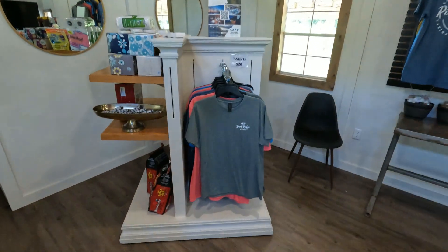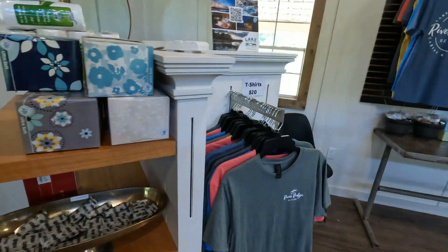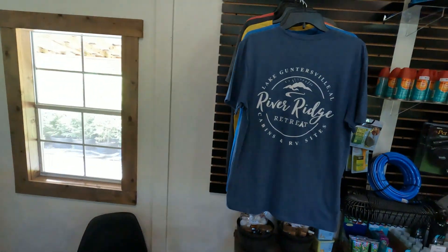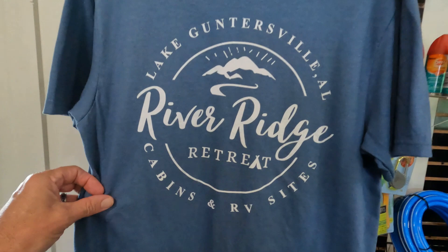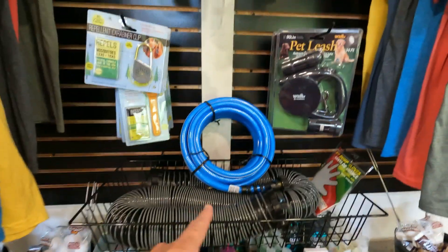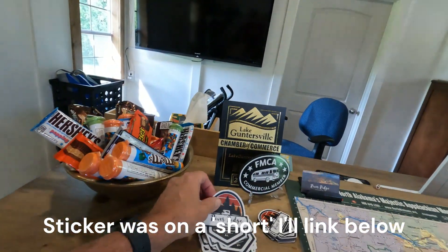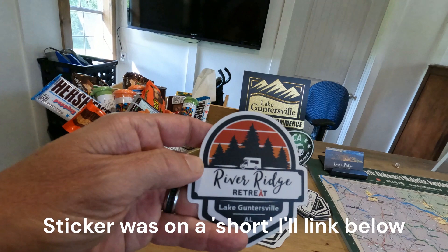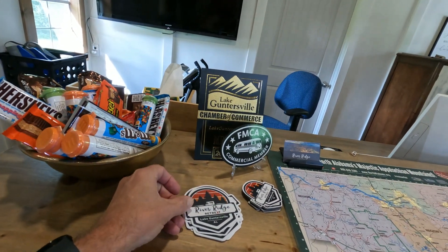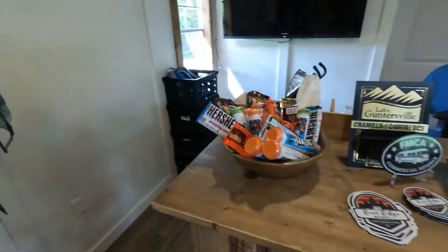We've come into the office. We've got charcoal and your basic necessities. They've got some nice t-shirts — I really like the logo on that one. Of course, they have mosquito and tick repellents and sewer tanks if you need those. We've got Jiffy Pop. I put one of their stickers on the back of my camper to go along with the others. They also have magnets, so come in and give them a try.